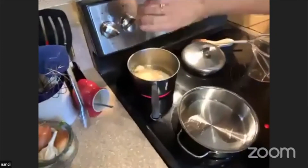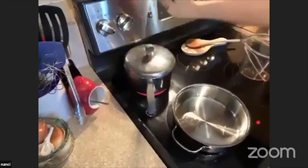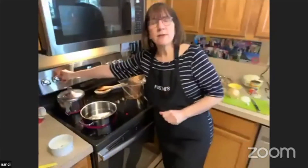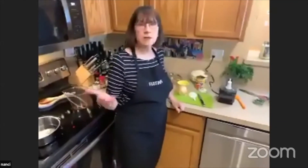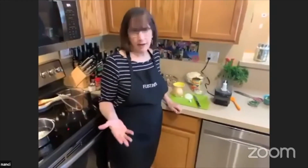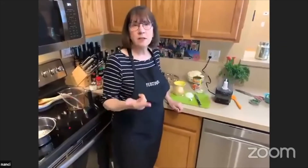We'll add the rice, put the cover on, and let that cook for 20 minutes. So while our rice is cooking, we're going to start the lentil dal. Lentil dal is a very comforting, very traditional dish that you would find in India — as common as potatoes are here in the United States. There are many kinds of lentil dal, and it's normally made up with lentils, spices, and tomatoes.